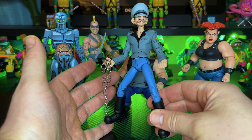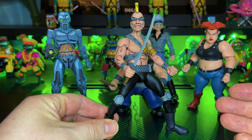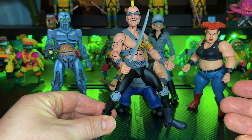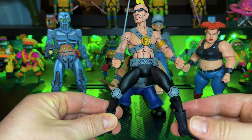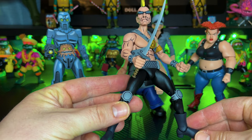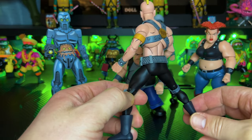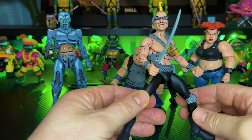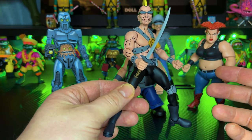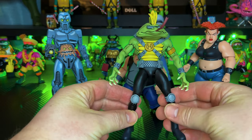Grunt is the figure I have the most questions about. While all the other gang members look like punks, this dude looks like he was pulled straight from Thunderdome. He's got this chest armor and an X-strap across his chest, which just baffles me compared to the rest of the gang. On top of that, everyone else uses blunt force objects and this guy has a sword - he's definitely the wild card of the gang.